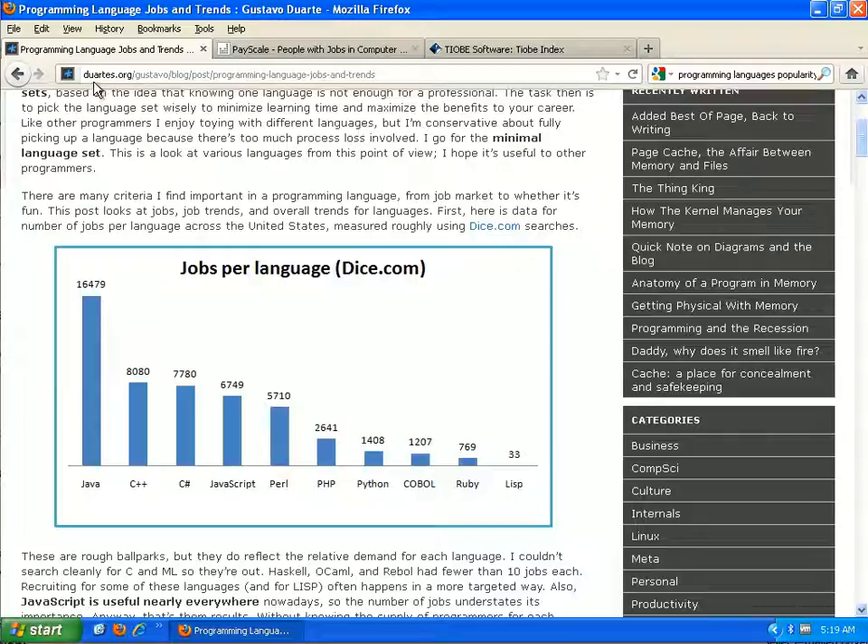If we go to duartes.org, what it does is it surveys open jobs by programming language — in this case using dice.com for this graph. The first one you can see is Java, with roughly 16,500 jobs open. C++ is showing 8,000. C#, which is like Java but for .NET, has 7,000. Then we move into the web-based languages and they drop down a bit, but you can see there are a lot of openings there.